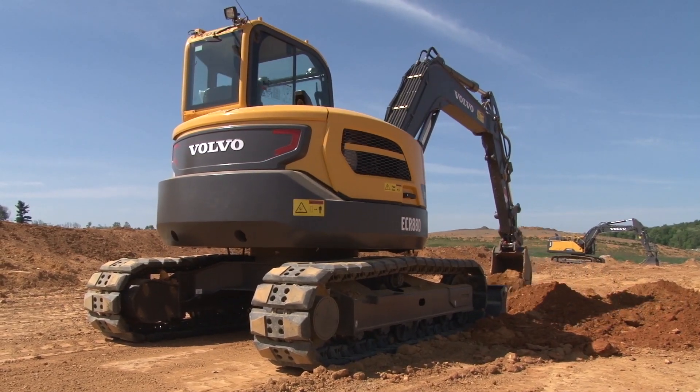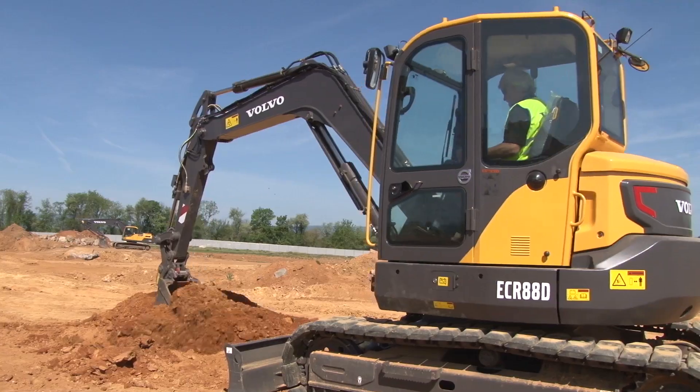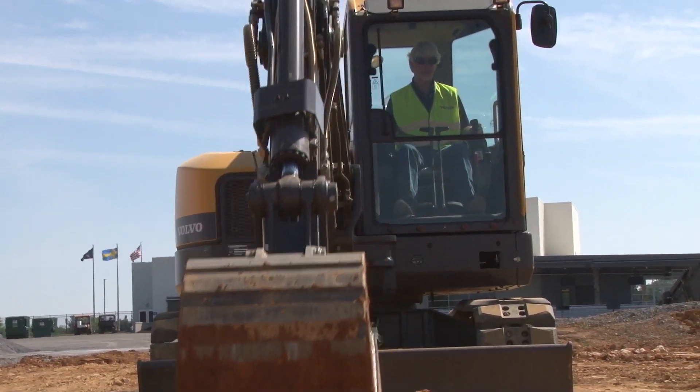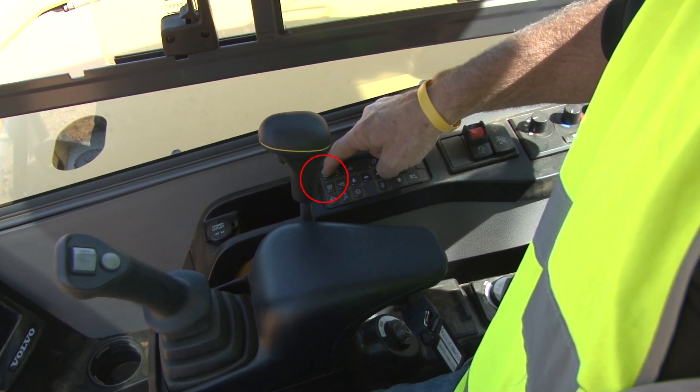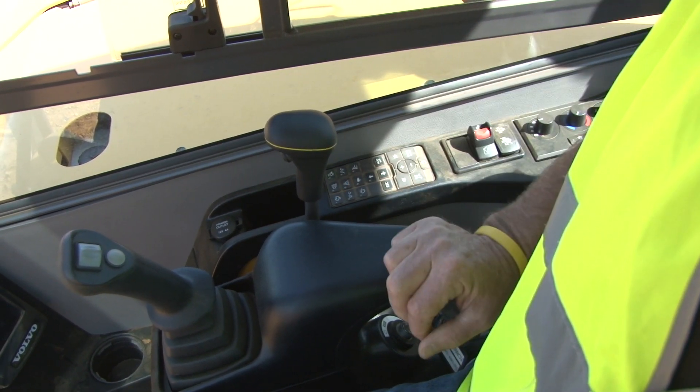Sometimes the operator may not want to use the auto-idle when he's working, so Volvo thought about this. There is a switch here in the control panel, and you can see I can switch the auto-idle on or off.